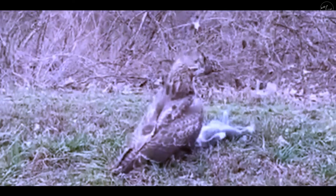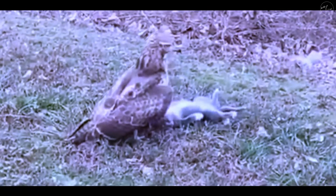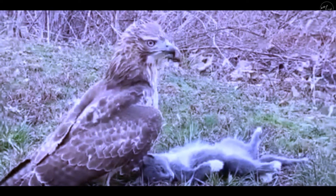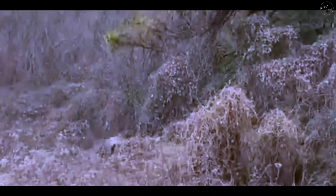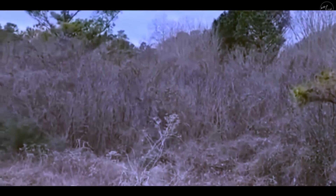A man was sitting at his workstation when he noticed a huge hawk perched on top of a cat out the window. The man grabbed his phone and hurried outside to film what was going on, not wanting to miss out on such a rare up-close encounter. The hawk had complete control over the cat, and after it was weakened, it flew away with it. What an incredible sight to behold.